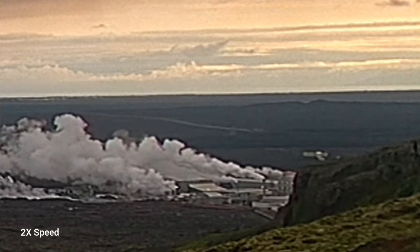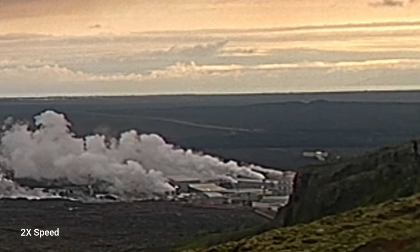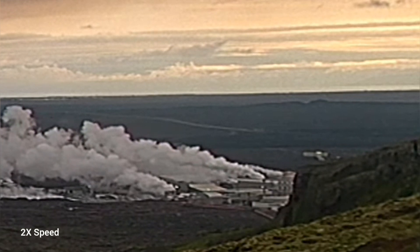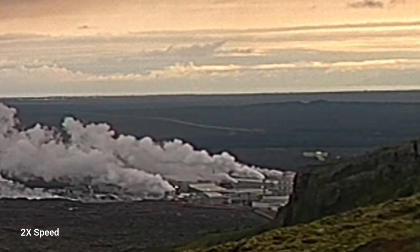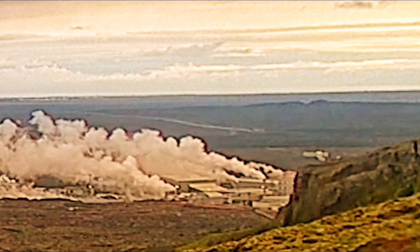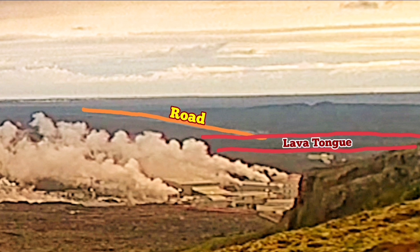You can see the view toward Svartsengi, including the road and the defenses. The lava tongue, which in the past few days was moving, has now completely — or near — stopped. We don't see any push over the defense wall or marked advance on the road. This is the road, and this is the lava tongue we saw.